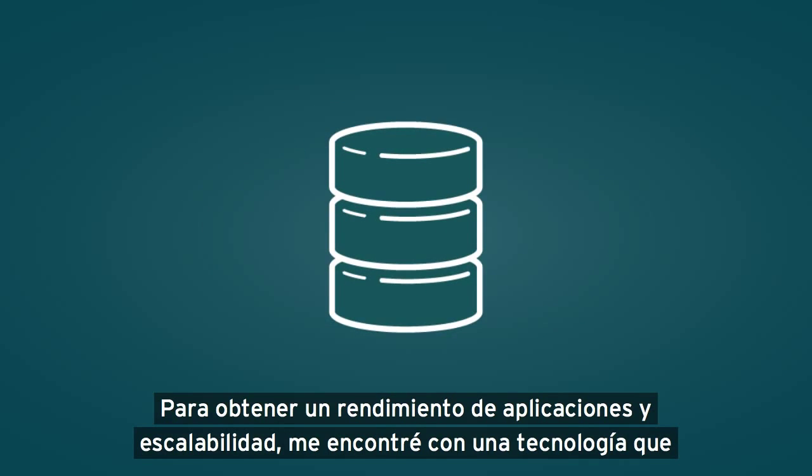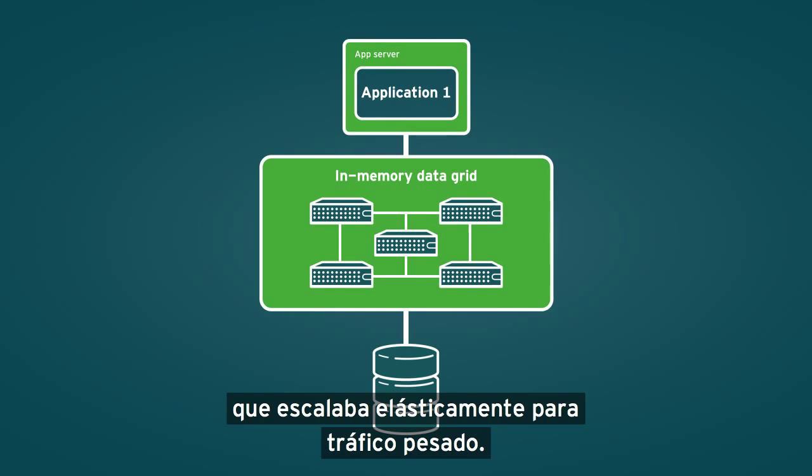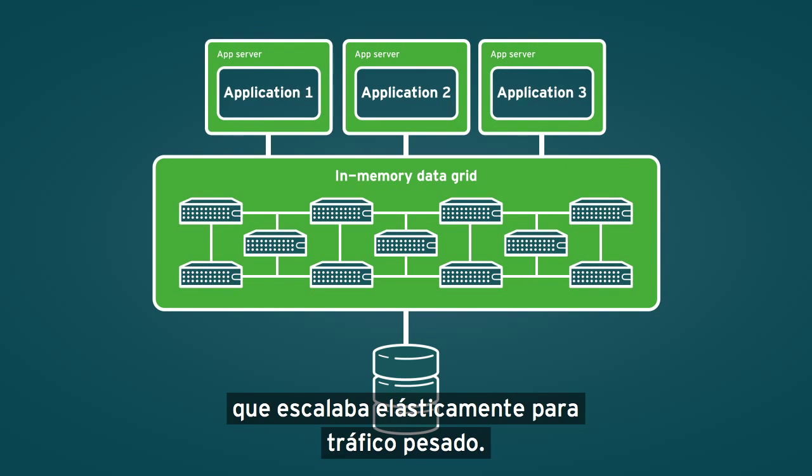For application performance and scale, I found a technology that delivered data to applications in real-time and that elastically scaled for heavy traffic.